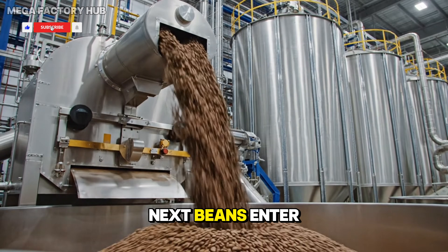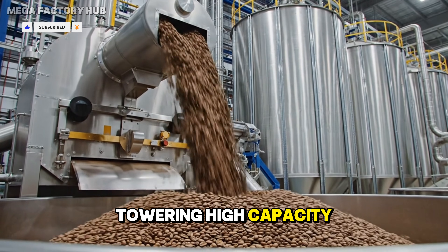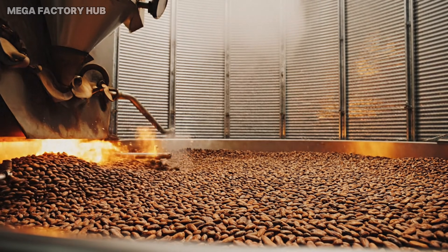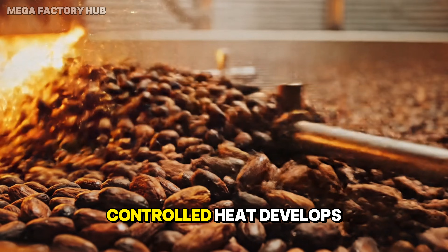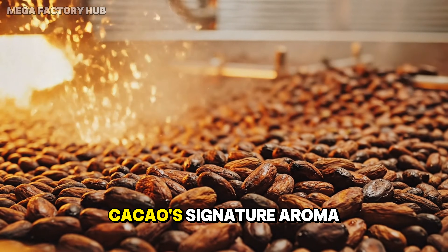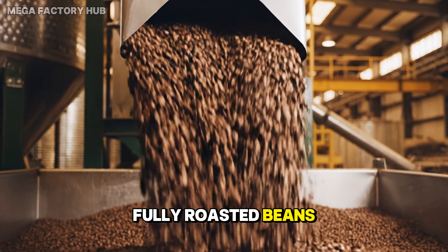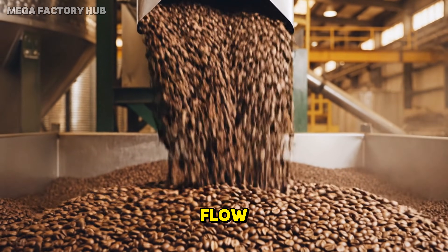Beans enter towering, high capacity roasting silos. Controlled heat develops cacao's signature aroma. Fully roasted beans exit the silo in a continuous flow.